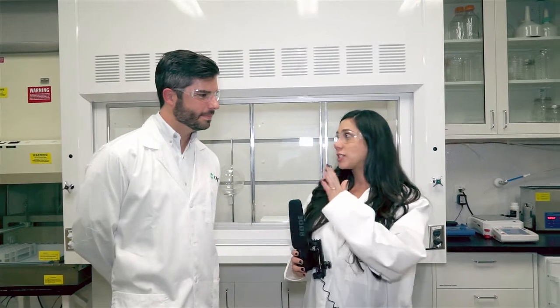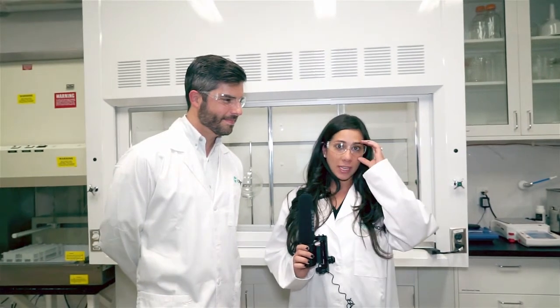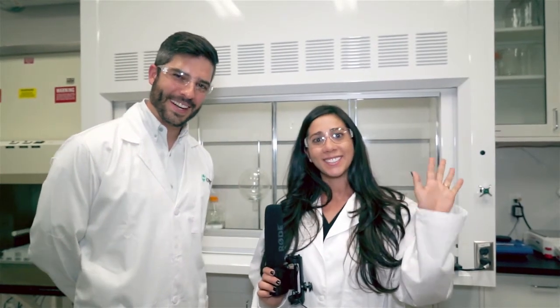I want to thank everyone for joining us, thank Alex for giving us this information, and thank Bruce for giving us an all-access pass into the Knox Medical laboratory — because very few people get to see what everyone got to see today. I want to thank Knox Medical for sponsoring this webinar and to everyone for joining us. If you missed any part of this, it will be available on our website and on Facebook. Please share with your friends and family. Thank you so much. From Knox Medical in Winter Garden, Florida — good night.